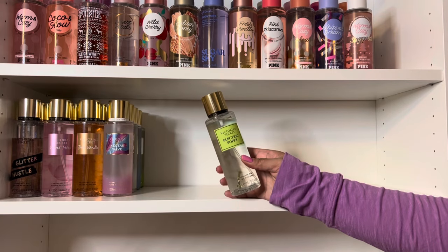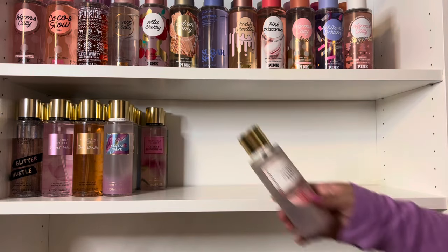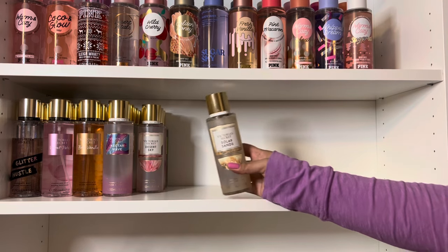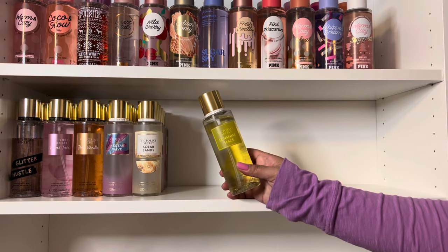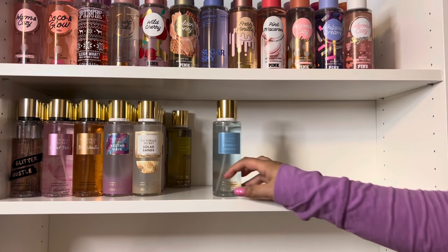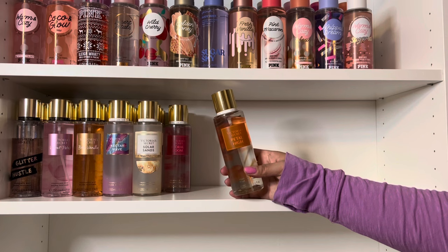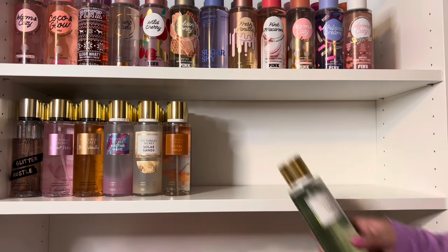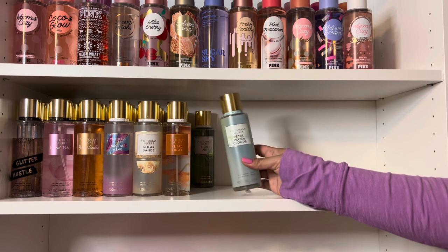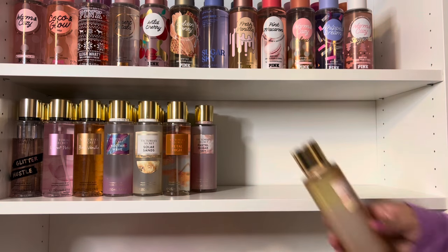And from the Super Flora Collection, I have Electric Poppy and Cherry Blossoming. And from the Desert Wonders Collection, I have Desert Sky and Solar Sands. And from the Spring Days Collection, I have Sunshine Haze, Rainbow Shower, Floral Boom, and Petal High. And from the Elemental Escape Collection, I have Lush Air. And from the Into the Clouds Collection, I have Petal Plush Clouds, Pastel Sugar Sky, and Orange Flower Sun.